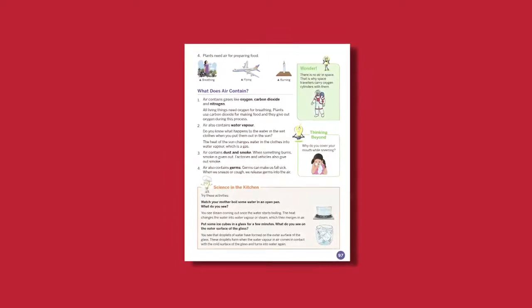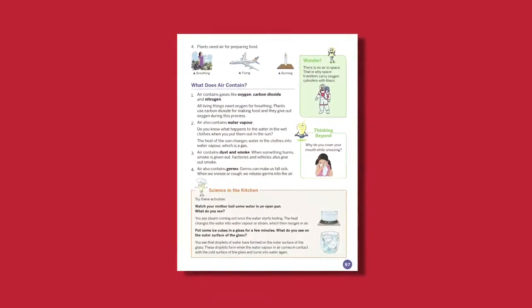The entire package comprises the course books, the teacher's manuals and digital support for the teachers in the form of a DVD, which contains interactive features and additional resources. Learning becomes exciting when we relate science to the everyday life of learners.